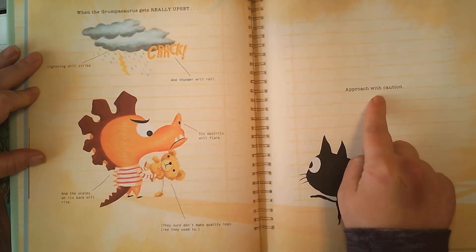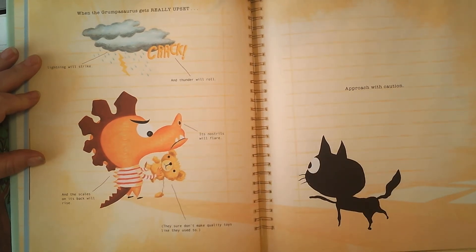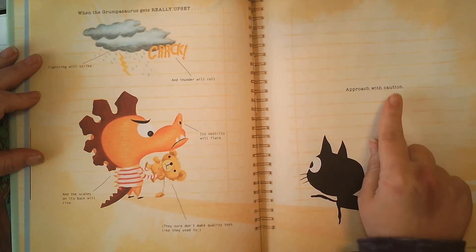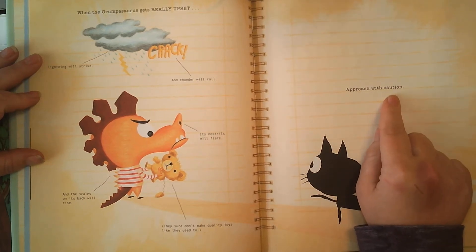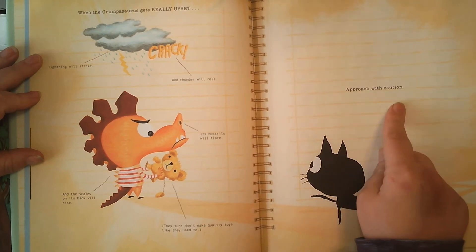Approach with caution. What do you think approach with caution means? Approach means to go up to, and caution means be careful. So go up to it with carefulness.